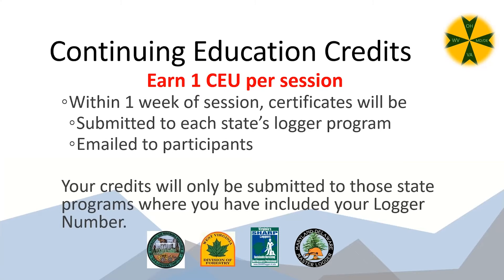Tonight you'll be earning one continuing education credit in whichever qualified logger program you're in — whether that's Virginia's SHARP system, Maryland, Delaware, Ohio, or West Virginia. Within about a week of tonight's session, you should get a certificate in your email. If you forgot to include your logger number or you're a qualified logger in more than one state, just get in touch with any of us who manage the programs.